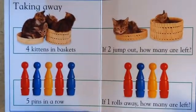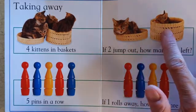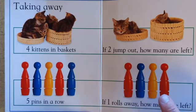Taking away. Four kittens in a basket. If two jump out, how many are left? One, two. Five pens in a row. If one rolls away, how many are left? One, two, three, four.